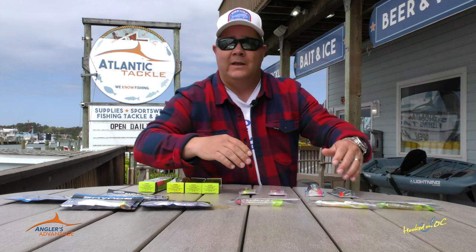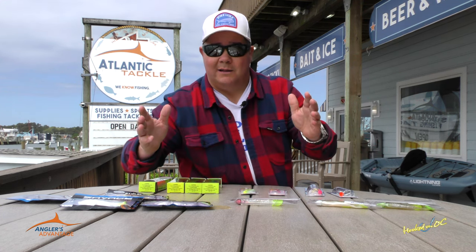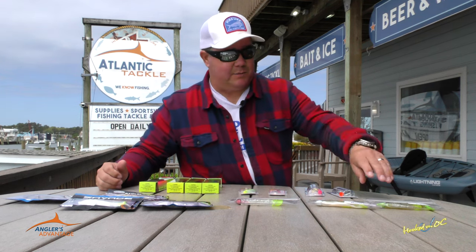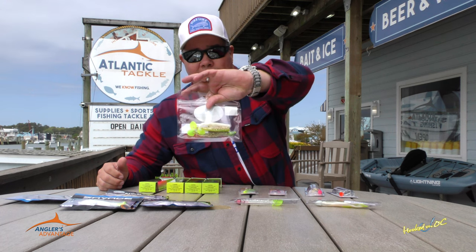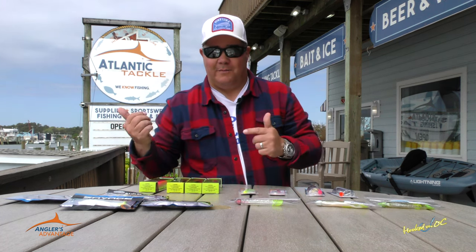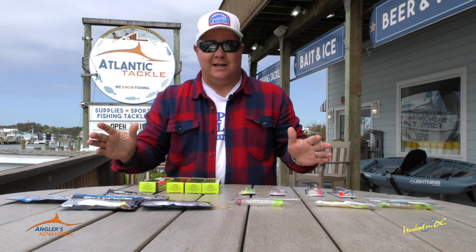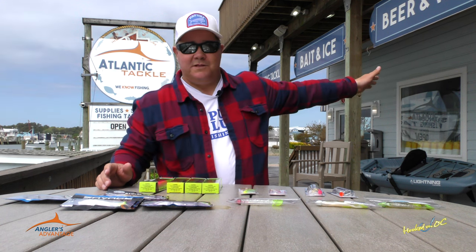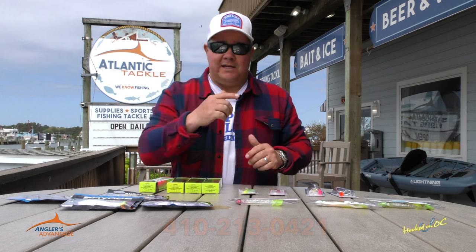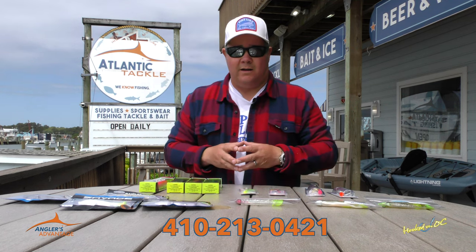In dirty water, you're going to want to use something bright. Sometimes toward dusk or dawn, you're going to want something that glows in the dark. All of these combinations are going to work for you. And if you fish over on the Chesapeake Bay, the green-headed one was killing speckled trout, which we're starting to catch a couple of in our back bays here in Ocean City. So come by Atlantic Tackle in West Ocean City, right across the street from Sunset Grill, right down the street from Sunset Provisions and Sunset Marina. Please tell them that we sent you — 410-213-0421. See you in a second.